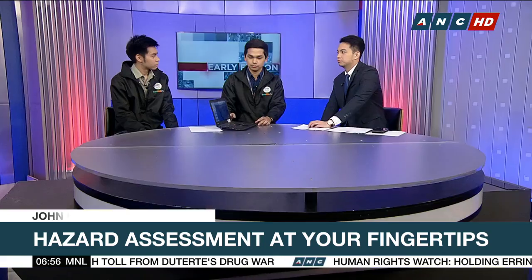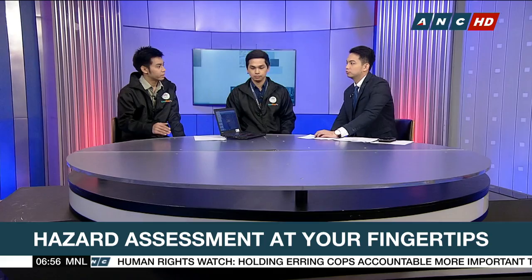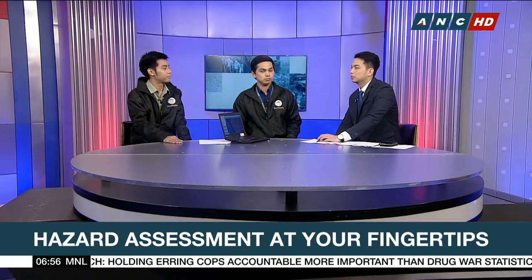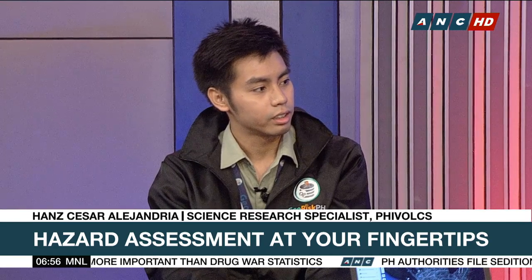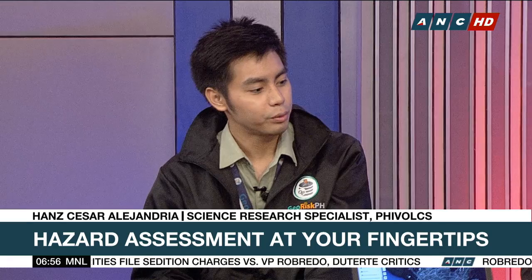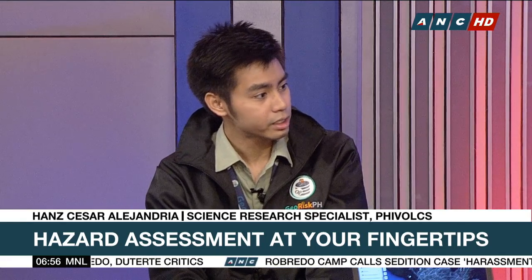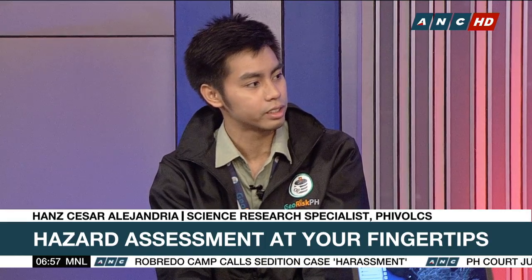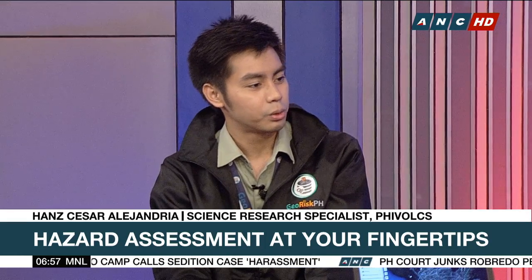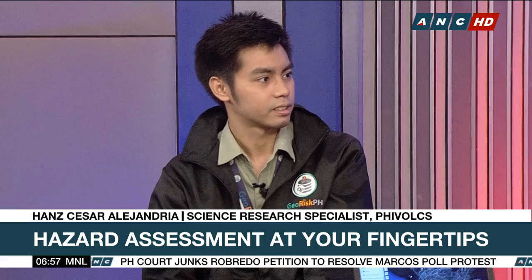How do you think it will become mainstream? For Hazard Hunter, the social media campaign of DOST Philippines is continuous — we post about the application on DOST PH social media platforms as well as on PHIVOLCS social media platforms. We are also appealing to national government agencies, local government units, and the media to help let the public know about Hazard Hunter PH.